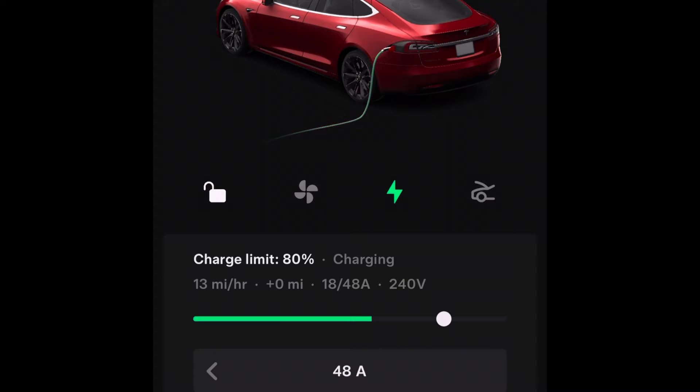Here's the Model S. The charge rate gets up to 33, 34, and even 35 miles per hour, and stays consistent there, holds pretty well, which is what I'm used to and is normal to me.